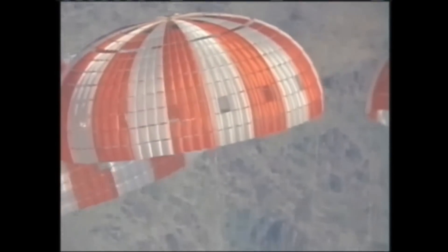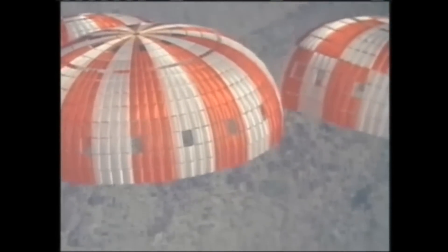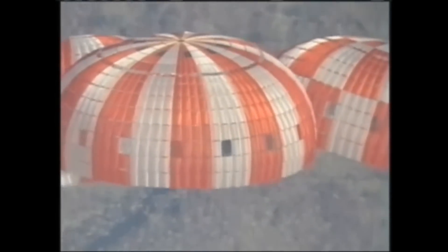In 2014, an uncrewed Orion spacecraft will launch from the Cape Canaveral Air Force Station in Florida on Exploration Flight Test 1. The spacecraft will travel 3,600 miles above the Earth's surface — 15 times farther than the International Space Station's orbit today, and further than any spacecraft designed to carry humans has gone in more than 40 years.